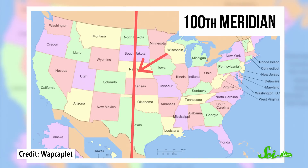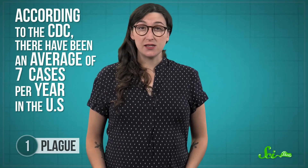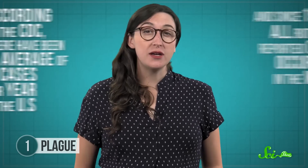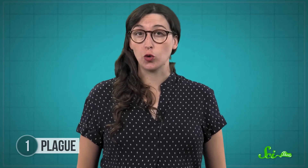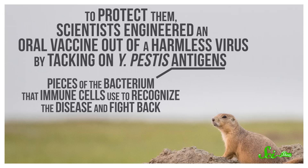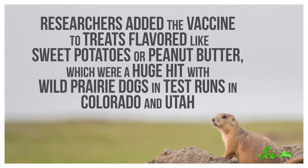Coyotes that had been infected were found in virtually every state west of the 100th meridian, which runs through the middle of North Dakota and Texas. Human cases of the plague are pretty rare — according to the CDC, there have been an average of seven per year in the US, and since 1970, all but one reported case occurred in the west. Scientists engineered an oral vaccine out of a harmless virus by tacking on Y. pestis antigens, pieces of the bacterium that immune cells use to recognize the disease and fight back. Researchers added the vaccine to treats flavored like sweet potatoes or peanut butter, which were a huge hit with wild prairie dogs in test runs in Colorado and Utah.